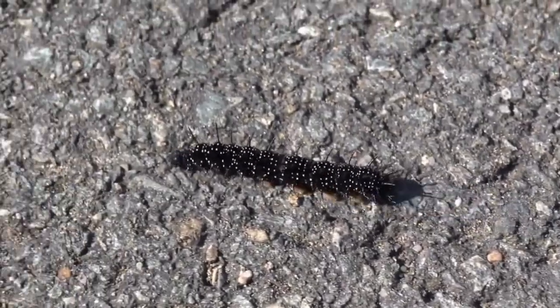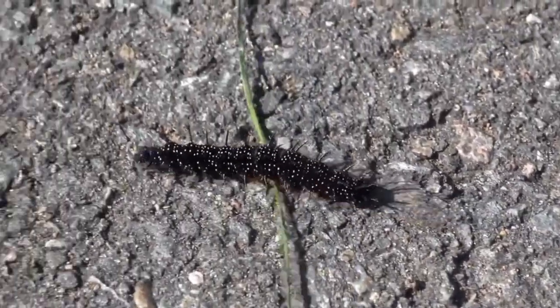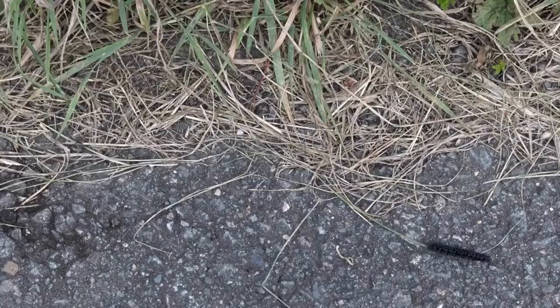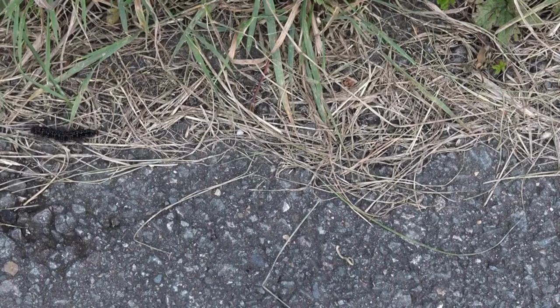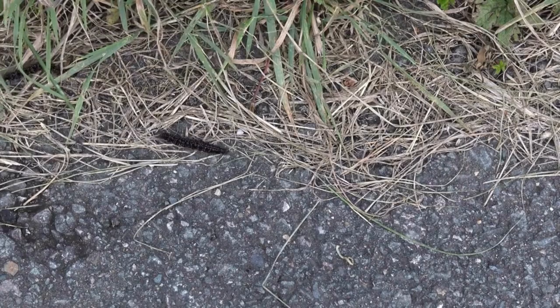After gorging on food for about a month, the caterpillars will almost instantly lose interest in eating and will begin a dangerous journey into the open world. The roadside is now covered in caterpillars which are migrating. When the caterpillars are fully grown, they will find a safe place to pupate.